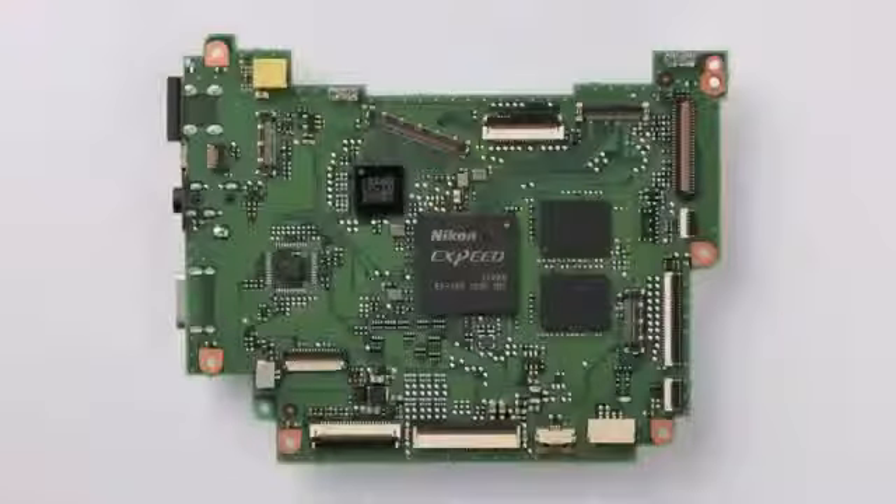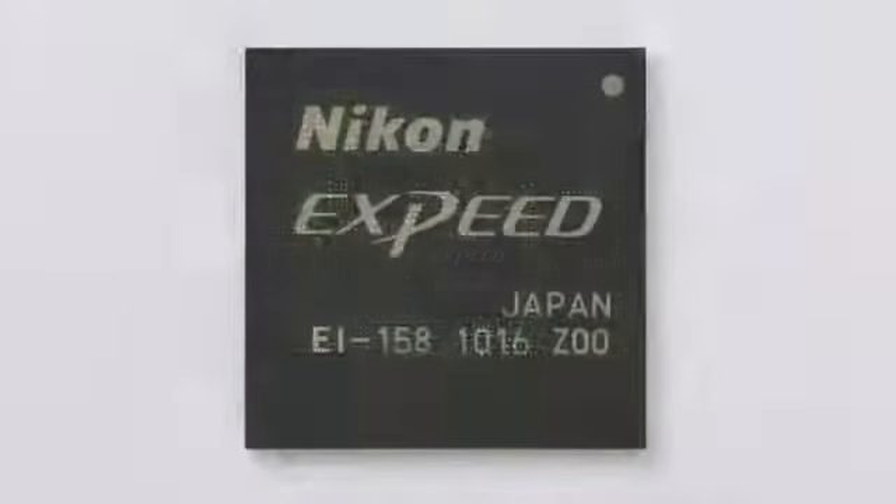The D4 is also our first DSLR to introduce the new XPEED3 processing architecture. What this allows the camera to do is truly amazing. The processing speed is much, much faster and this has a real positive impact on every aspect of the camera — from its HD recording to its incredibly smooth gradation in stills imagery, to the ability to process RAW and JPEG files really quickly and transfer that information to the card.